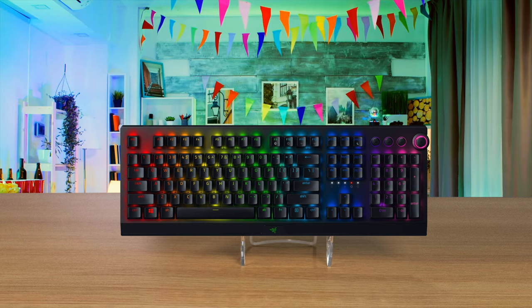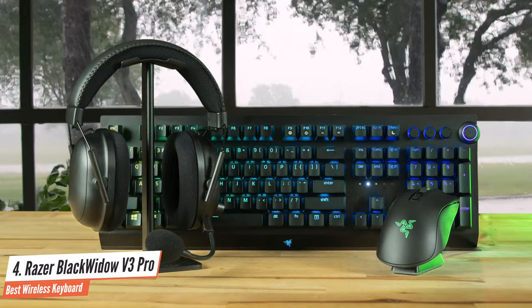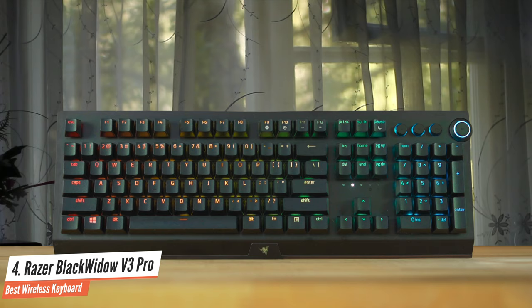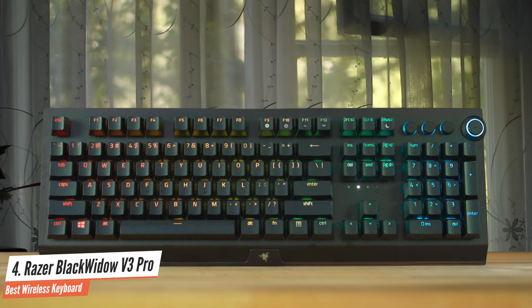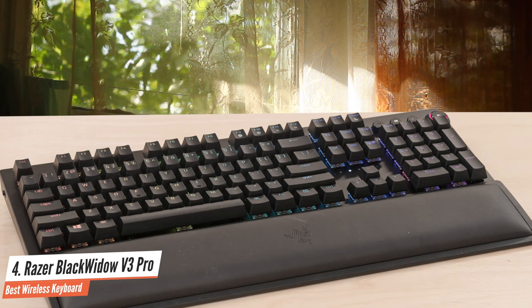Number 4: Razer Blackwidow V3 Pro — Best Wireless Keyboard. Sometimes the best keyboard is one that's small and petite, good for traveling, moving across different systems, and small desks. But what if you want all the thrills and functionality of a full-sized, full-featured mechanical keyboard, but just want to ditch the cable? The Razer Blackwidow V3 Pro boasts many features of the best gaming keyboards, including a full set of media keys, RGB, and even a quality wrist rest.